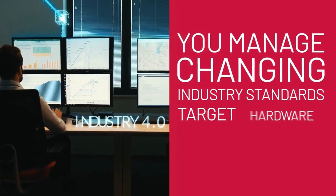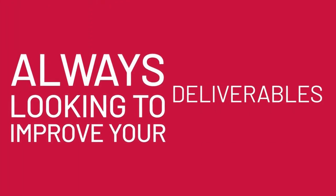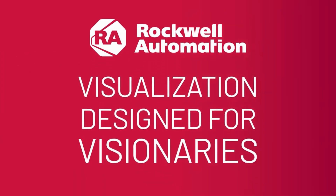You're a visionary. You monitor the ever-changing HMI needs of your customers. You look for new ways to improve your process, your efficiency, and your deliverables. We do, too. Rockwell Automation's next visualization solution is being designed for visionaries.